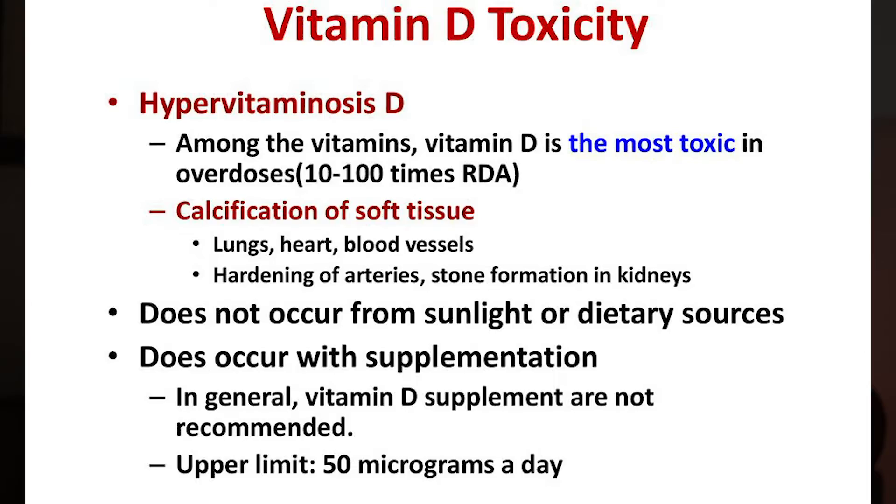The fifth thing to consider is that taking too much vitamin D can lead to hypervitaminosis D. More is not always better — it can lead to calcification of soft tissue. Importantly, this does not occur from sunlight or food, only from supplements, so keep that in mind.